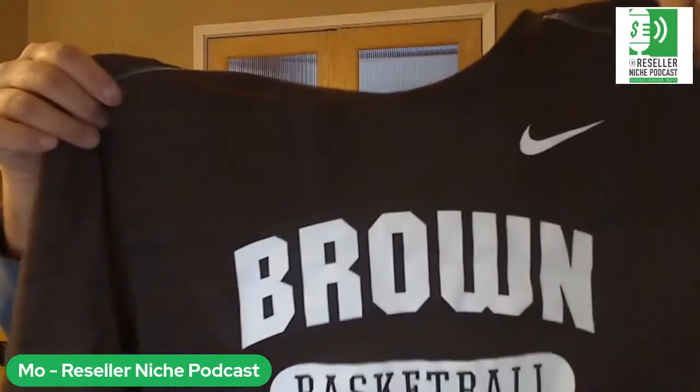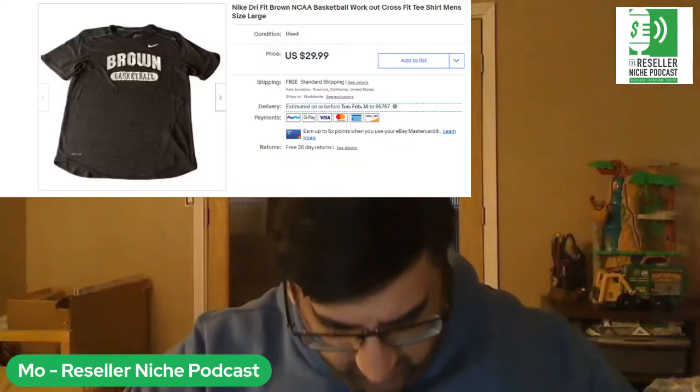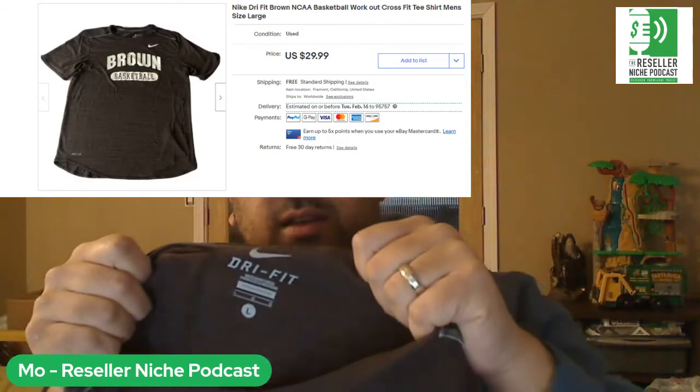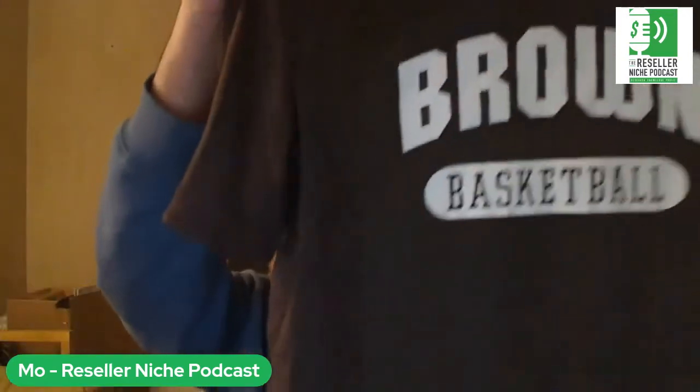Next one is more of the same — I know I keep showing you this stuff, but it sells nonstop. This is just a basic Nike dry-fit t-shirt, a Brown University basketball shirt. Nothing fancy at all. I probably had less than 50 cents into this one. This one sold for $21.45 shipped. I sell those all day long — get them cheap, that's the main thing.